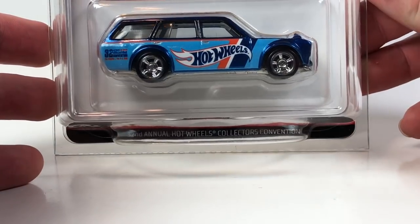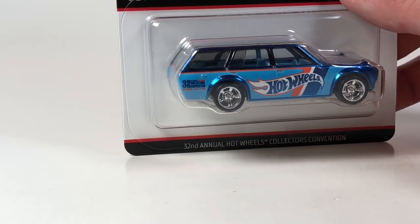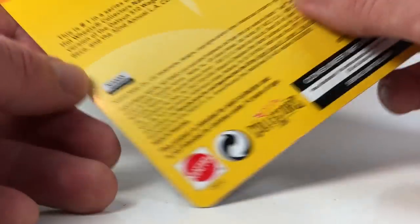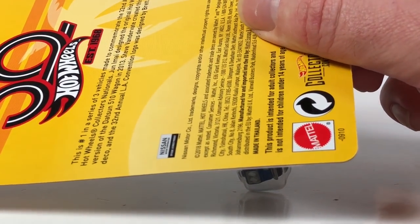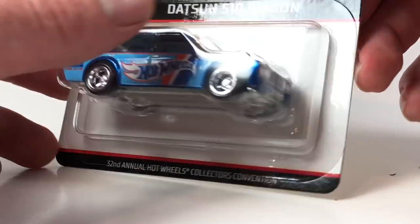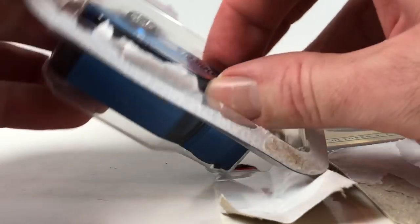Next up let's do the Bluebird 510 Wagon first from the LA convention. You guys have probably seen this card art — Lamley Group shows these before anybody else does. This is number one in a series of three vehicles made to commemorate the 32nd Annual Hot Wheels Collectors Nationals. It's another Datsun 510 Wagon — let's go ahead and open it up.